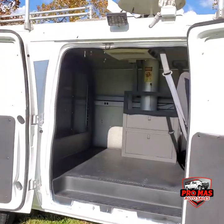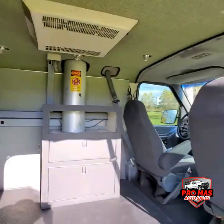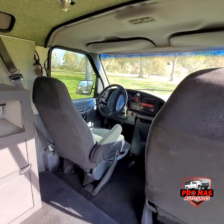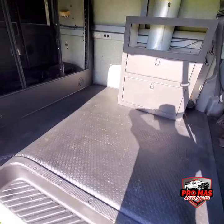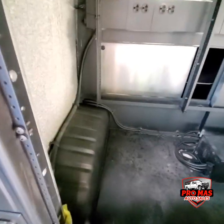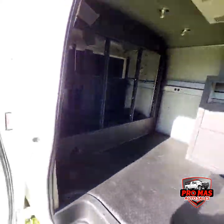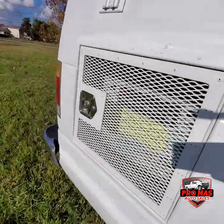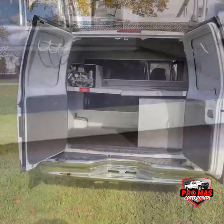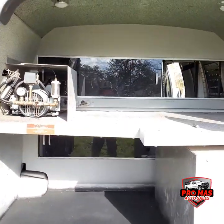Let's check out the interior cargo area. Lots of space right here. Go ahead and open the door. Let's check out the rear — there's space down here, and we have a divider.